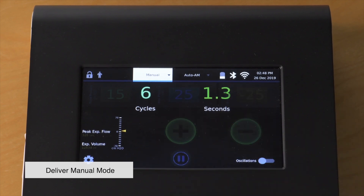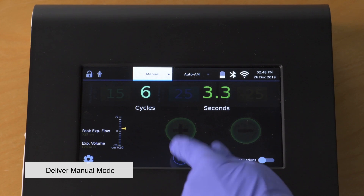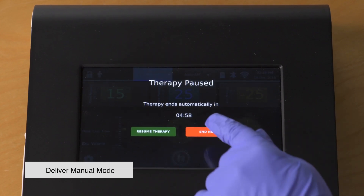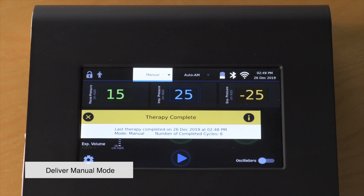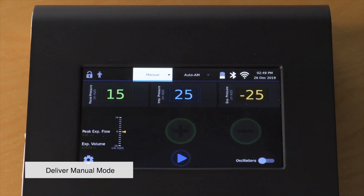When the treatment is completed, press the pause button on the bottom of the screen, then select end now. The therapy complete ribbon will be displayed across the screen. You can see the details of the therapy delivered by pressing the eye icon on the right of the ribbon. To close the ribbon, press X on the left.